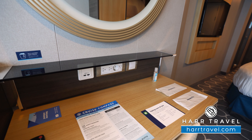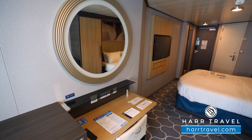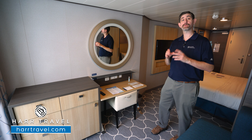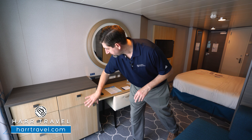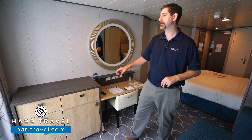You have three U.S. plugs, a European plug, and two USB chargers. You've got a large backlit mirror right here that you can use to get ready as well. I always bring extra European adapters or converters so I can take advantage of all the plugs in the space. You've got your mini fridge underneath here, a drawer with your hairdryer in there, four more drawers for storage, and storage up above.